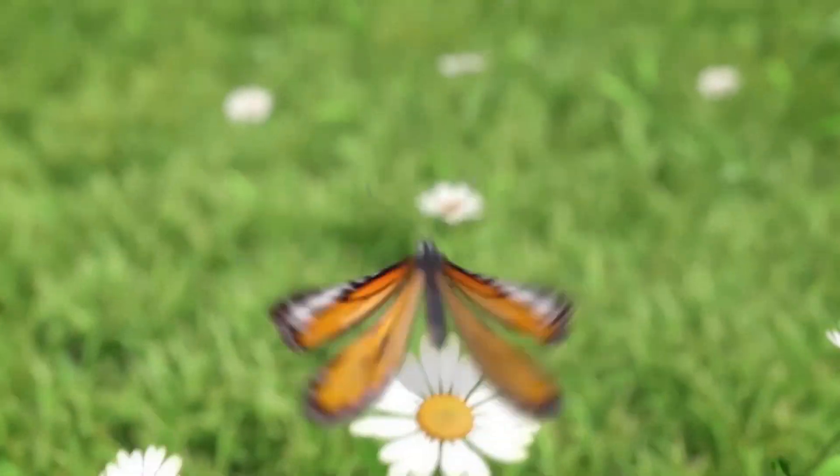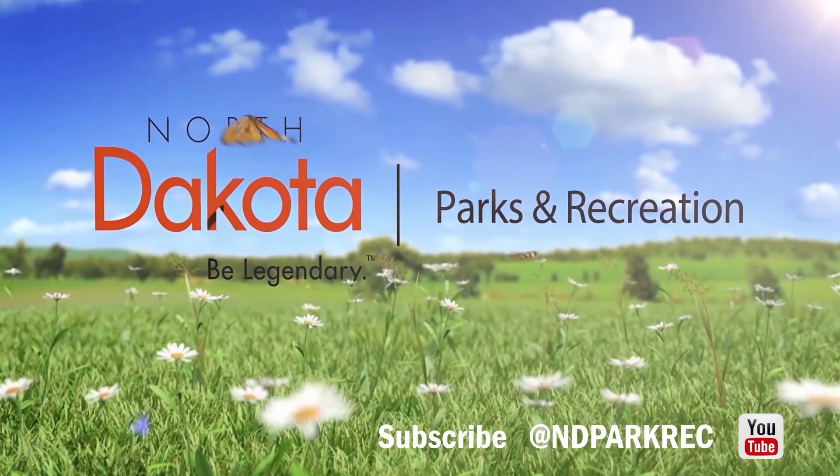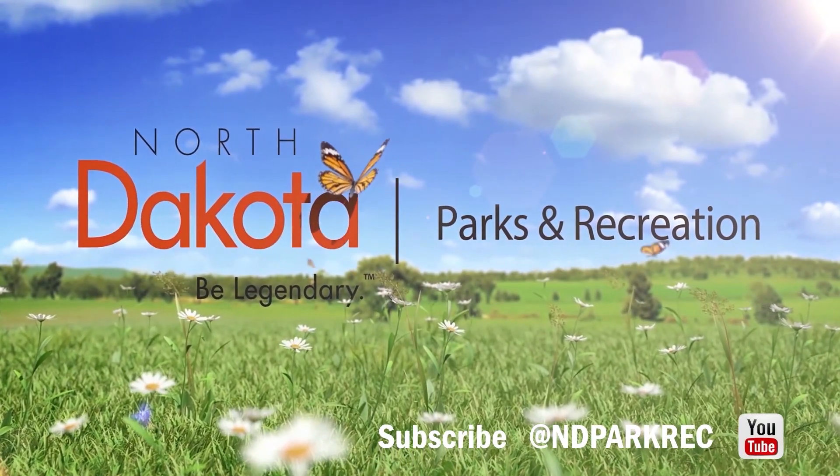Make sure to subscribe to our YouTube channel to catch the campfire series all summer long, brought to you from North Dakota State Parks and Recreation. See you next time!